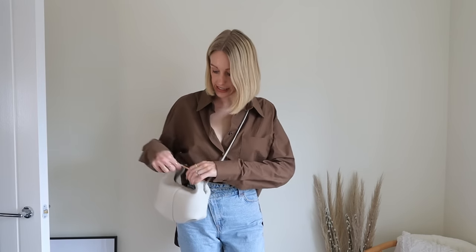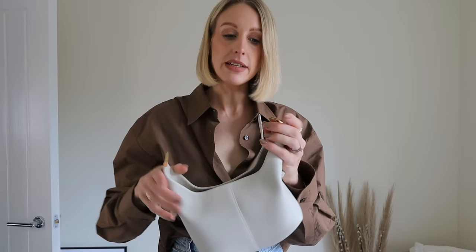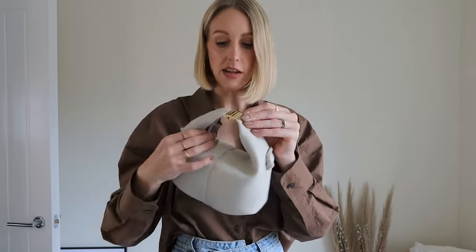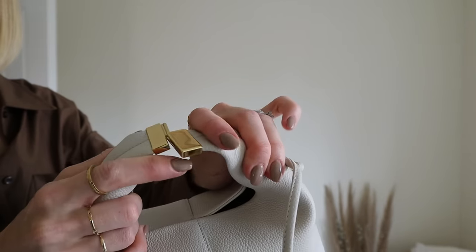The strap is adjustable so you can wear it across the body or shorten it for the shoulder. I tend to wear it across the body most often — it's really easy to access. There's a little clasp at the top that slides out to open it as a pouch. There are no compartments inside, just the Pelenn Paris label and a small slot at the back for cards. It's a mini bag — my iPhone Pro Max fits inside, along with a coin purse, keys, a headphone case, and a lipstick.